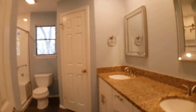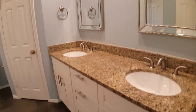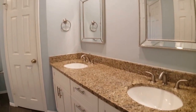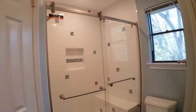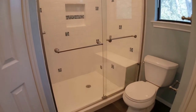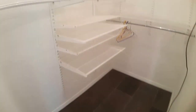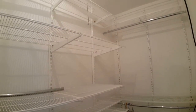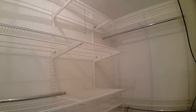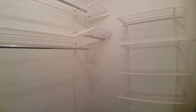The bathroom is really nice — got a double vanity and a lovely walk-in shower, nice and big, and it's been remodeled. It's beautiful. The master bedroom features two walk-in closets with some built-in shelving. This is the second half of the master closet.